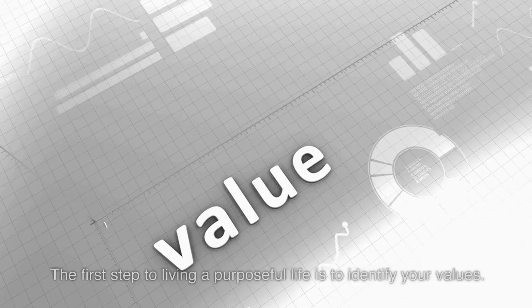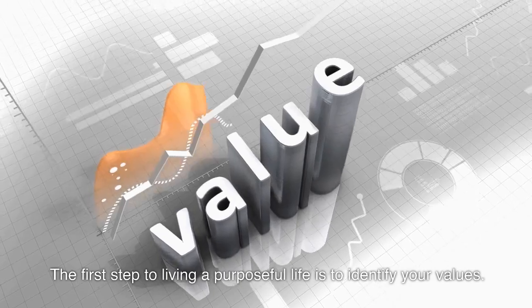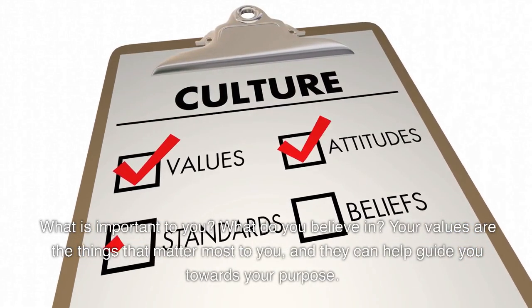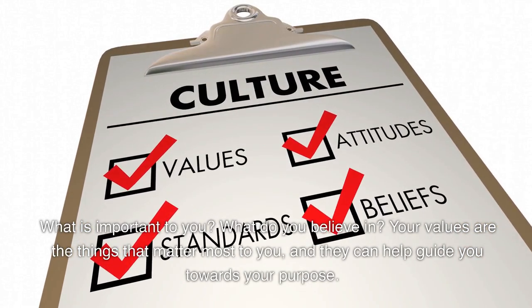Step 1: Identify your values. The first step to living a purposeful life is to identify your values. What is important to you? What do you believe in? Your values are the things that matter most to you, and they can help guide you towards your purpose.